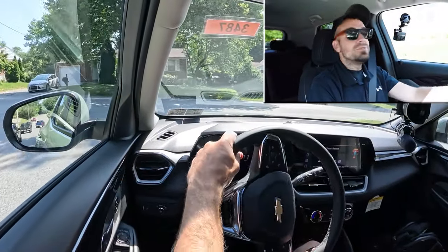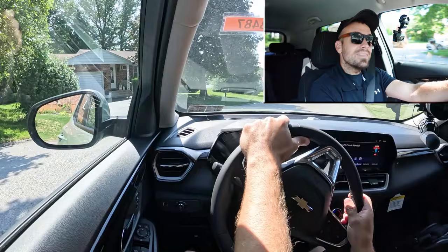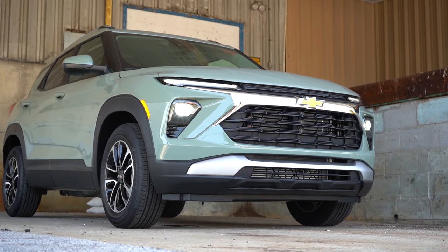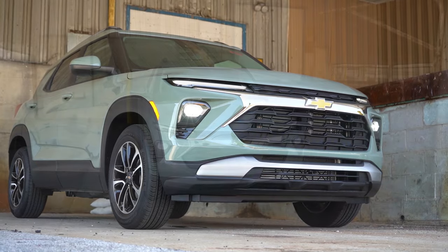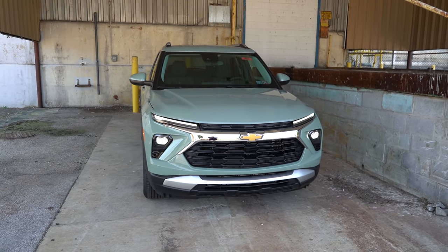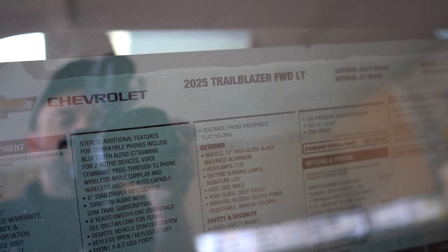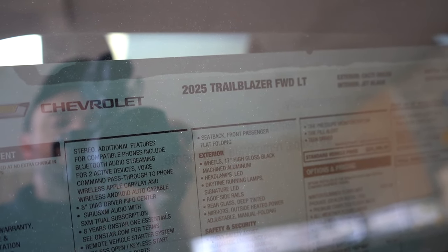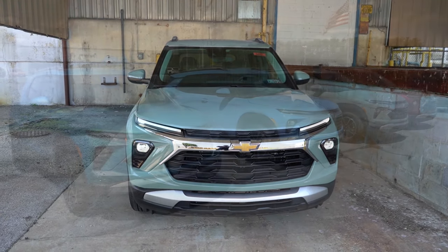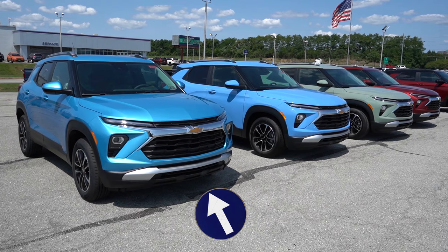That pretty much rounds out the performance segment. Let's go ahead and take a look at the exterior of our brand new 2025 Chevy Trailblazer. Here she is — the new 2025 Chevy Trailblazer finished in Cacti Green. The new color for 2025 is going to be Marina Blue Metallic, so if you wanted the latest and greatest color, that's the one to go with.